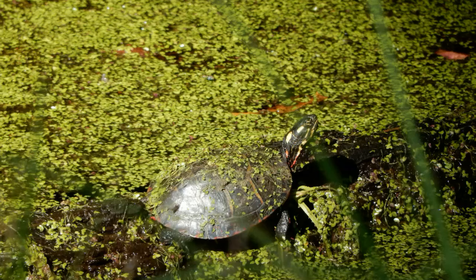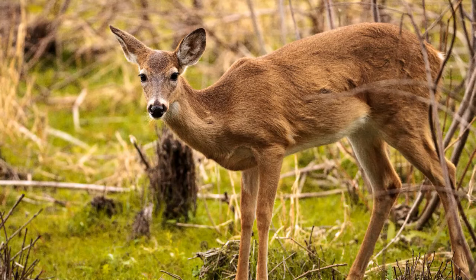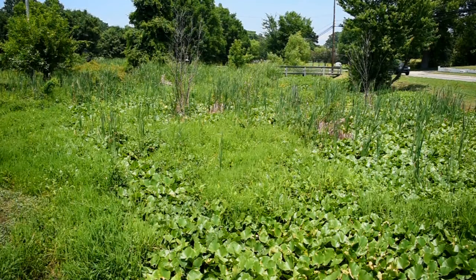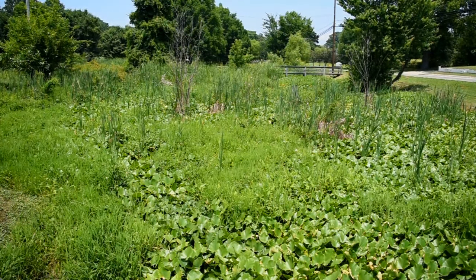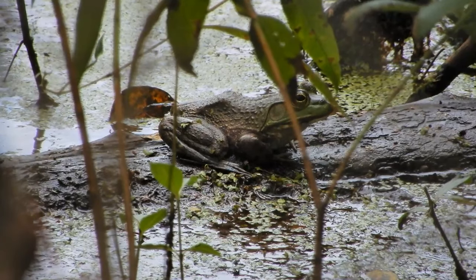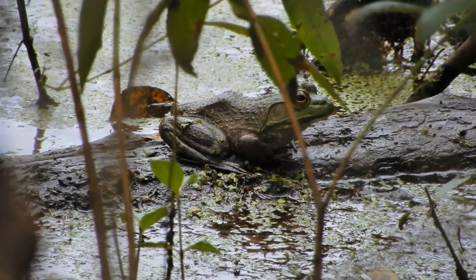We do have a lot of interaction with wildlife here. You see a lot of turtles. Surprisingly, you see deer in the evenings, even in such a highly trafficked area with people and vehicles. We do see a lot of wildlife here — of course snakes, frogs, your typical wetland type species.